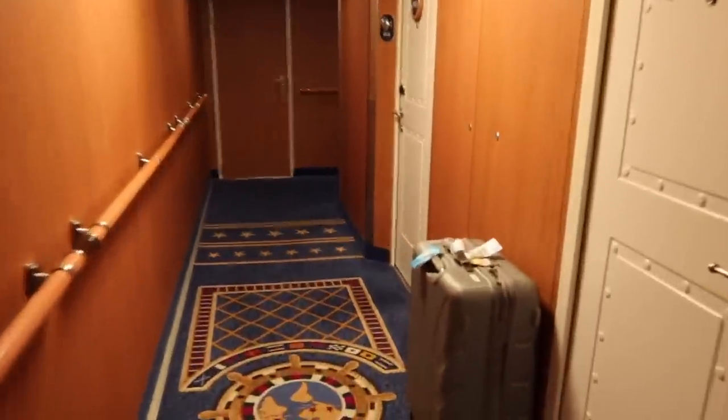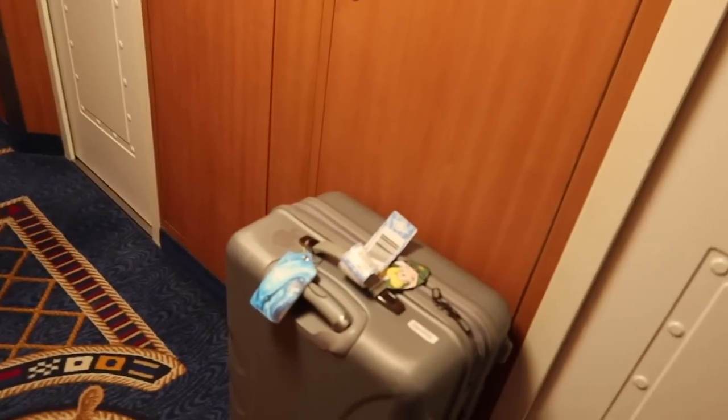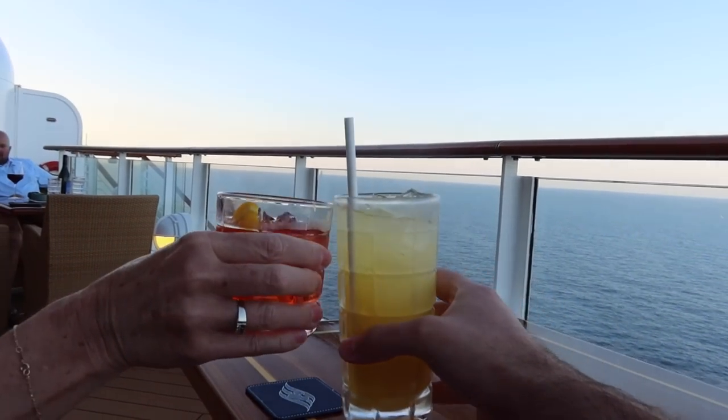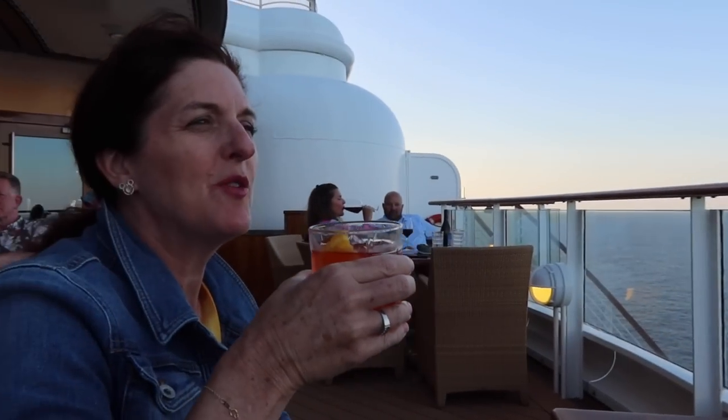On the evening before departure you can put your suitcases outside and they'll give you luggage tags so they can be taken down to the port instead of carrying them off yourself. Both Jen and I are going to carry ours off because we think it's quicker for getting to the coach, and we've only got one bag each.